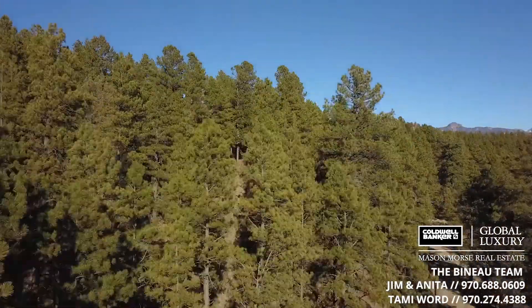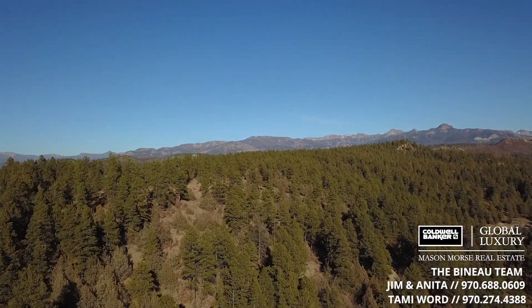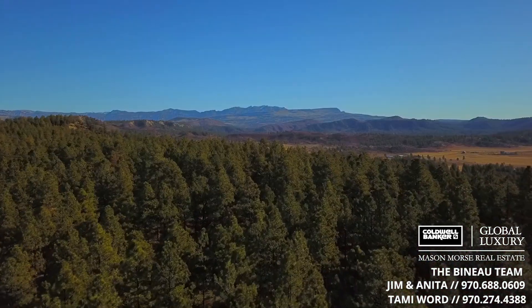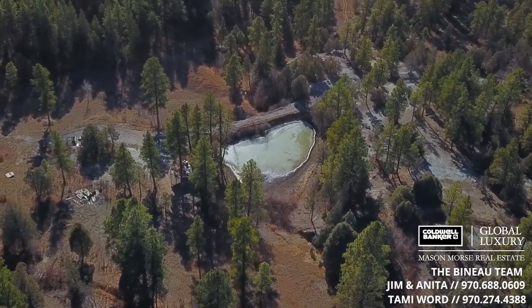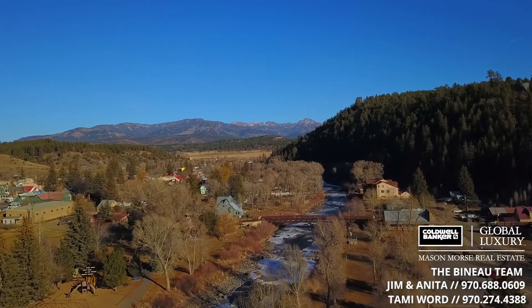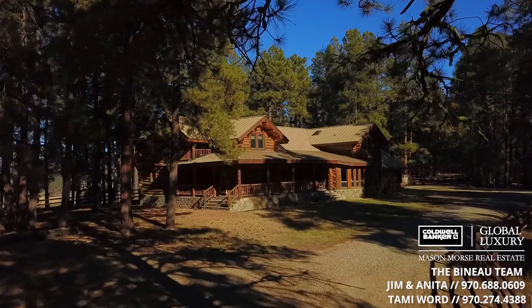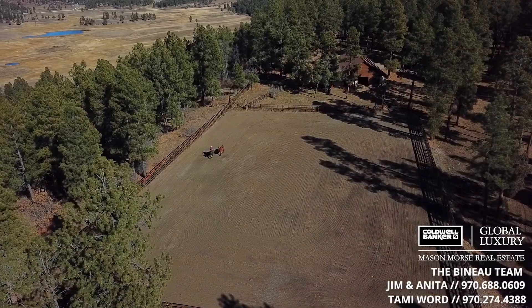Mountaintop Ranch — nearly 160 fully fenced acres loaded with amenities. You're at the top of the world here. Add in the adjacent National Forest, significant water rights from the Echo Ditch, two ponds, and the fact you're just five miles from downtown Pagosa Springs, and you're looking at one of the best ranch opportunities in Colorado.